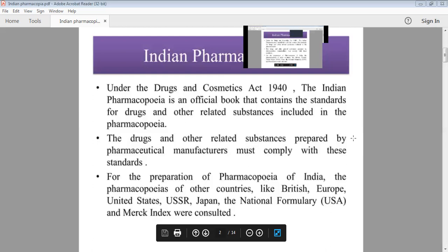The pharmacopoeias consulted include British Pharmacopoeia, European Pharmacopoeia, United States Pharmacopoeia, Russian Pharmacopoeia, Japanese Pharmacopoeia, the National Formulary, and the Merck Index. By consulting these pharmacopoeias, we formulate the Indian Pharmacopoeia.